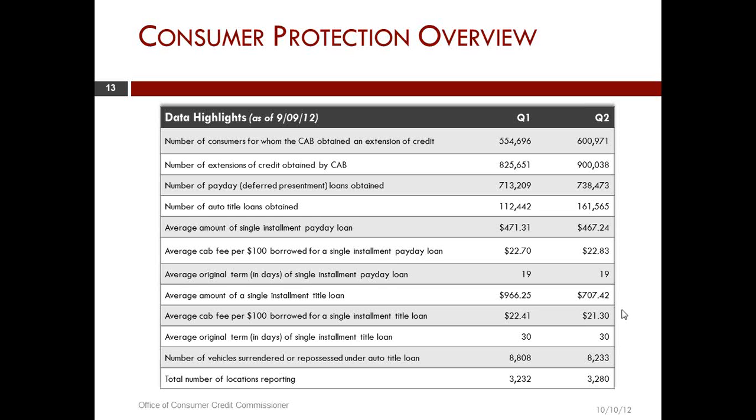We do have some other formats that we have provided to legislative members. That's the only time we divide anything up, and those are by major metropolitan areas. If you have questions about those, you can contact us. I believe we will be making some of those available on our website also.